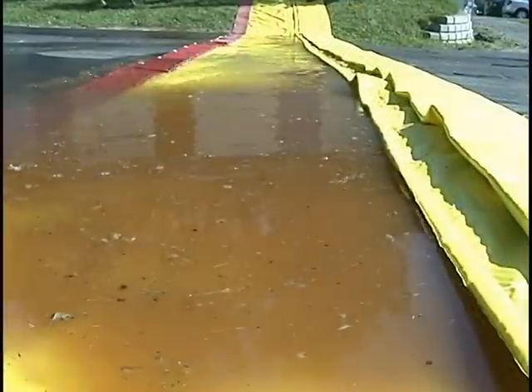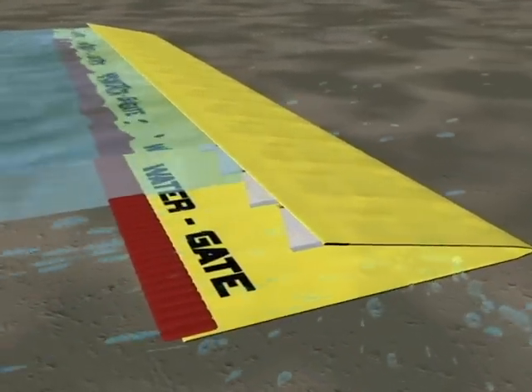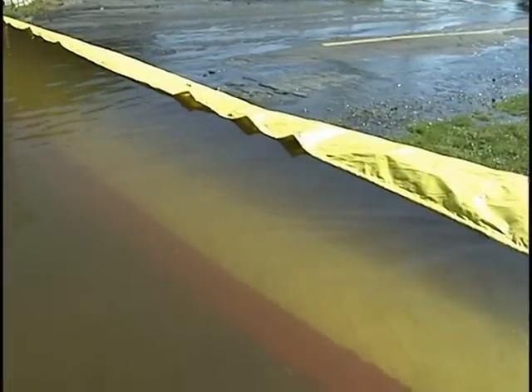The top tarp lifts in proportion to the amount of water retained. The inner walls retain the bottom tarp and top sheet, keeping the barrier from tipping back and collapsing.